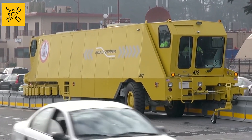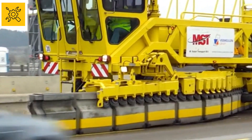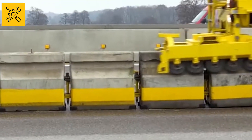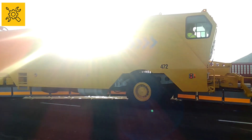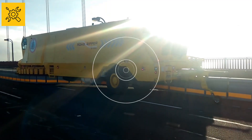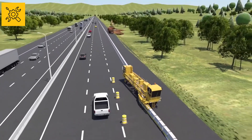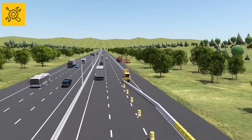The Road Zipper machine moves the blocks away from the side with less traffic so that the side with more traffic becomes wider, helping people get less stuck. Such techniques are being used in many countries and the results have been really good in solving the problem of traffic on the road.